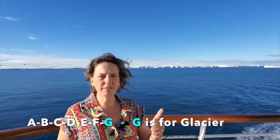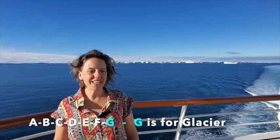What is the first letter in Glacier? A, B, C, D, E, F, G. G is the first letter in Glacier.